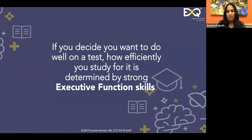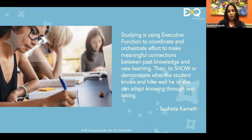In order to do well on a test, you need to know what it is you need to study, and in order to know what to study, you need to be present and focused in the classroom. Executive function — as someone here noted — is part of your self-control, which is absolutely true. Studying is using executive function to coordinate and orchestrate effort, to make meaningful connections between past knowledge and new learning.